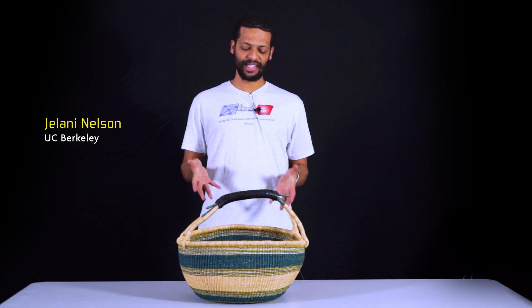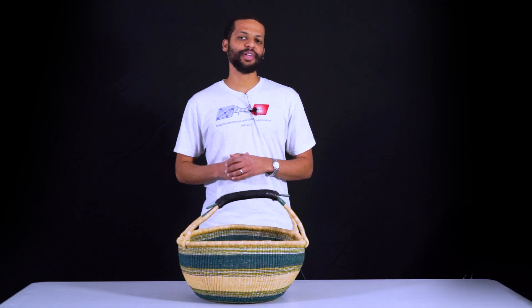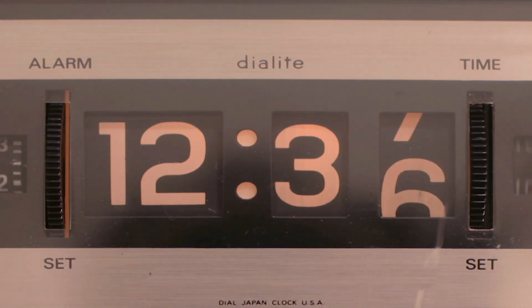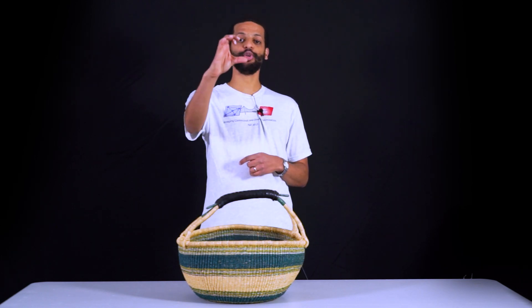I'm going to play a game with you. The way this game works is as follows. I have a basket in front of me, and next to me I have different types of fruits — some of them I might have multiple of. In every time step, I'm going to either pull out a fruit and show it to you and put it in the basket, or reach into the basket and pull a fruit out and show you what I've pulled out. When I say query, I want you to tell me at least one type of fruit that's still in the basket.